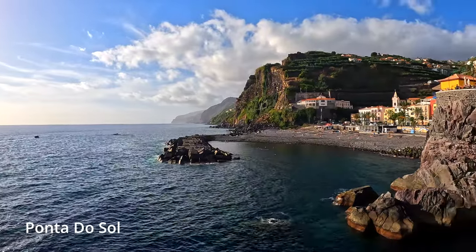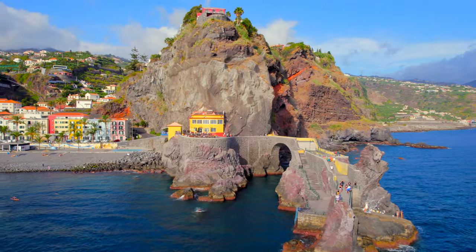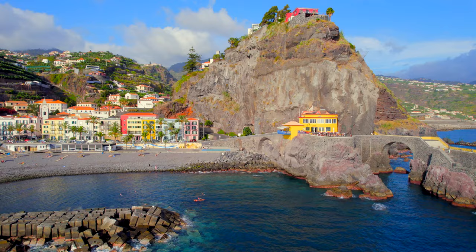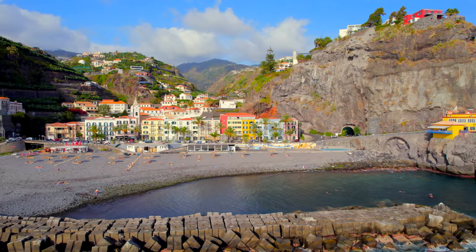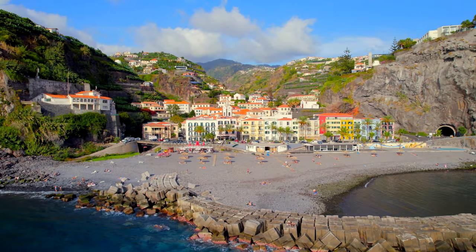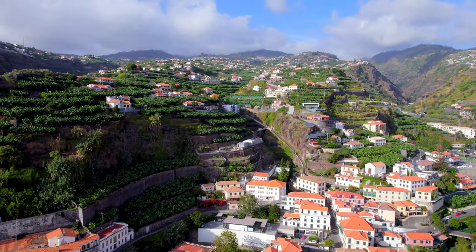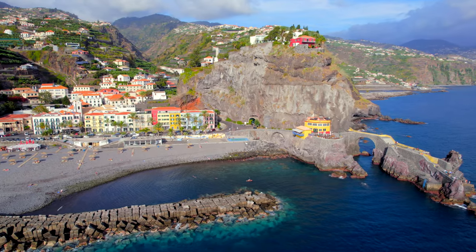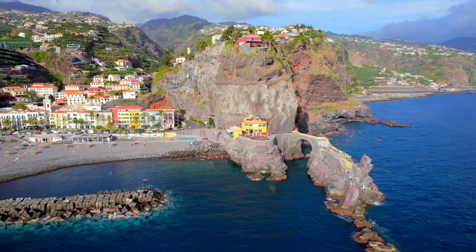Another location worth a visit is the town of Ponta do Sol on the southwest coast. I only visited this location once, but if I were to visit Madeira again I would definitely come back here at sunrise or perhaps during blue hour. Like many other locations in Madeira you really need a drone to capture the amazing setting of this small town.